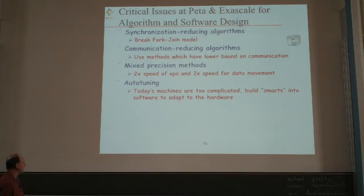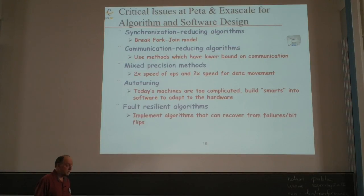Auto-tuning is critical — these machines are complicated and you've got to set the dials right. The software must internally direct how optimization proceeds, letting software drive where computations go on hybrid architectures. Fault resilience must be built into the algorithm — faults are going to be common and you have to be prepared. Finally, reproducibility: running on parallel machines may produce different results due to non-deterministic order of operations.